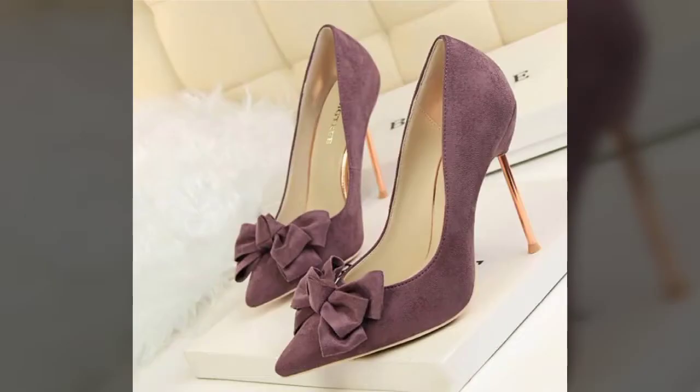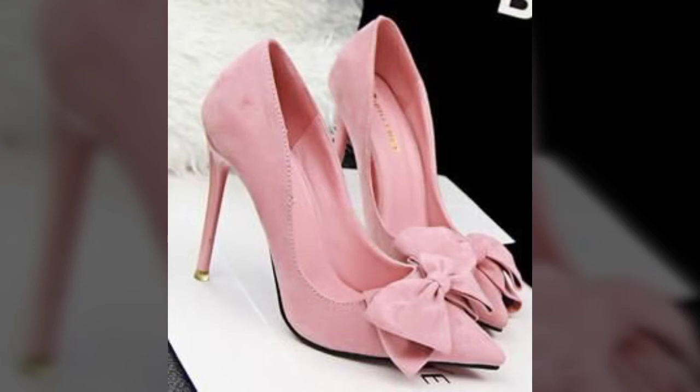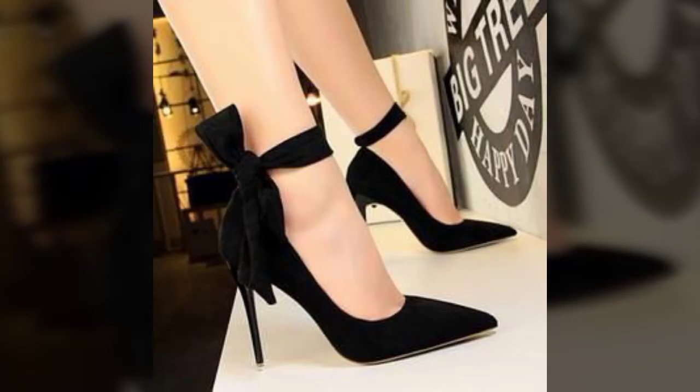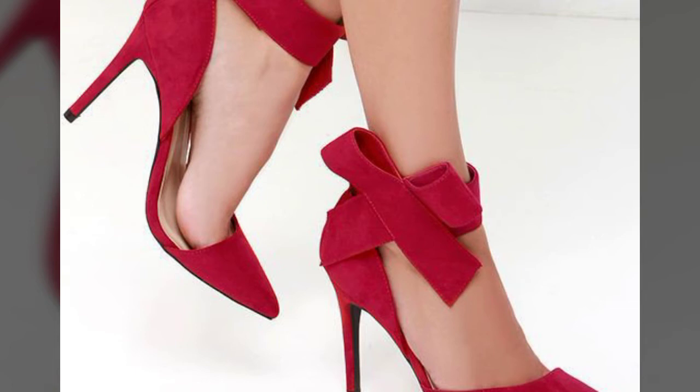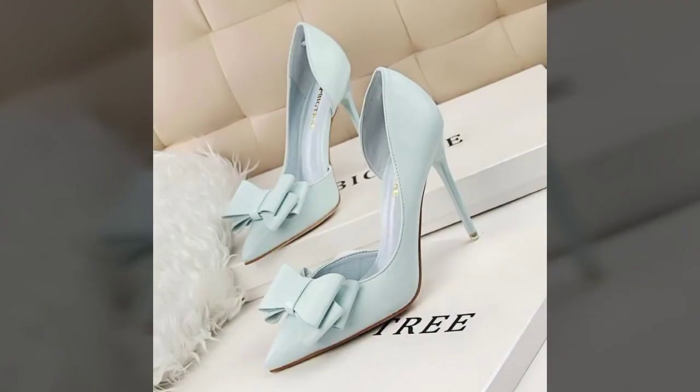If you want to get the latest updates about fashion in footwear collections, dresses, jewelry, and different designs of dresses including official dresses, please visit my channel and get the latest things - new fashion and new updates.